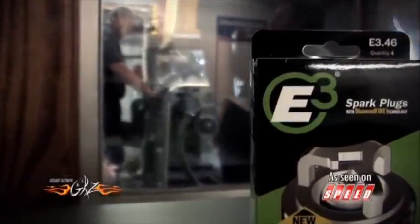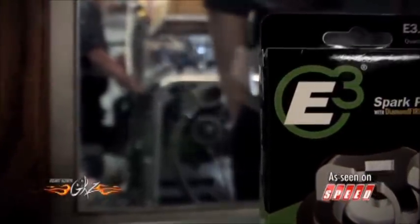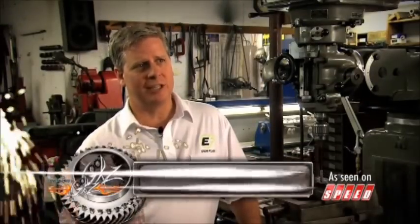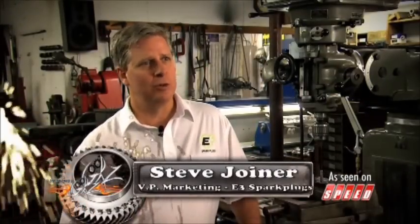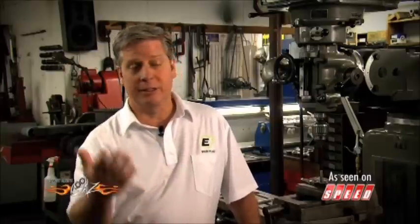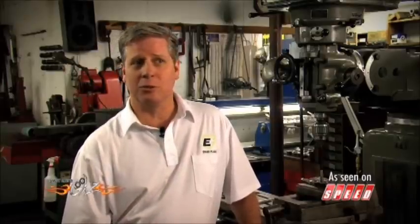No doubt about it, this is the perfect place to run a real-world test on the E3 spark plug. Roger is working with us on testing in race environments — today we're looking at a regular plug you're going to find at a parts store, but what he's really trying to do is see if he can break the plug to find out the tolerances and what it takes to make it work in those more harsh environments.